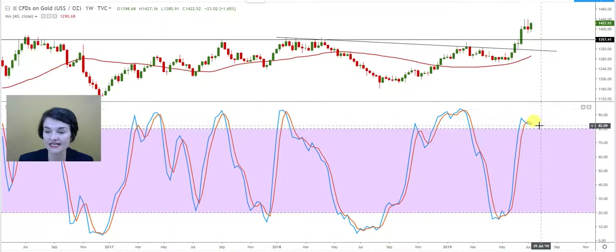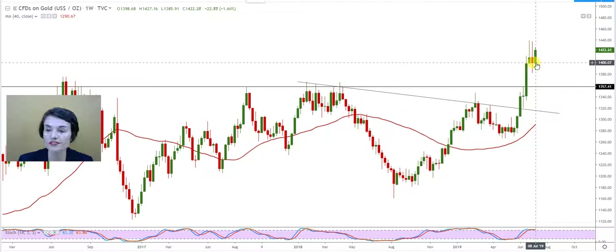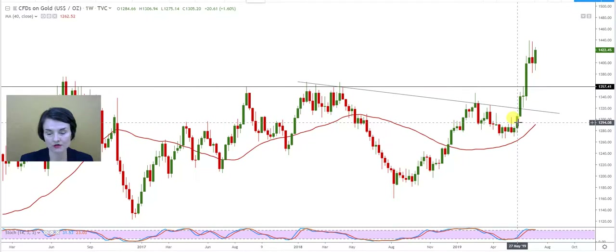It is very overbought on all indicators — this is just the stochastic used here — but that doesn't mean it cannot escalate to higher levels. This inverse head and shoulder formation is still clearly in play. What can happen is that it retraces a little bit, but the important level to keep as support is $1,357. It can maybe confirm a tweezer bottom, retrace a little more, but somewhere the GOLD price needs to find support and bounce again for me to remain optimistic.